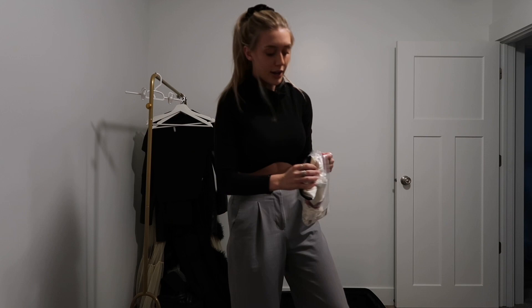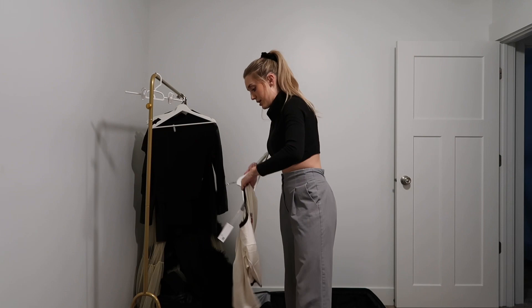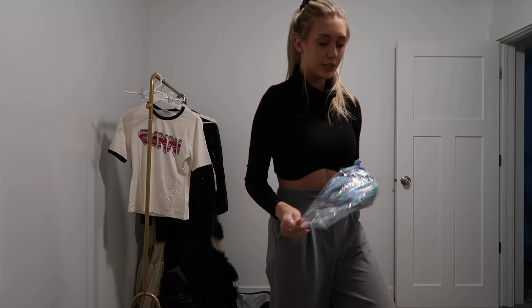I got all this stuff on Revolve. Ganny is literally my favorite brand. I got this cute Ganny shirt — like this with a white skirt would be so cute. I'm going to hang this up because we're going to need to make some outfits here in a second.